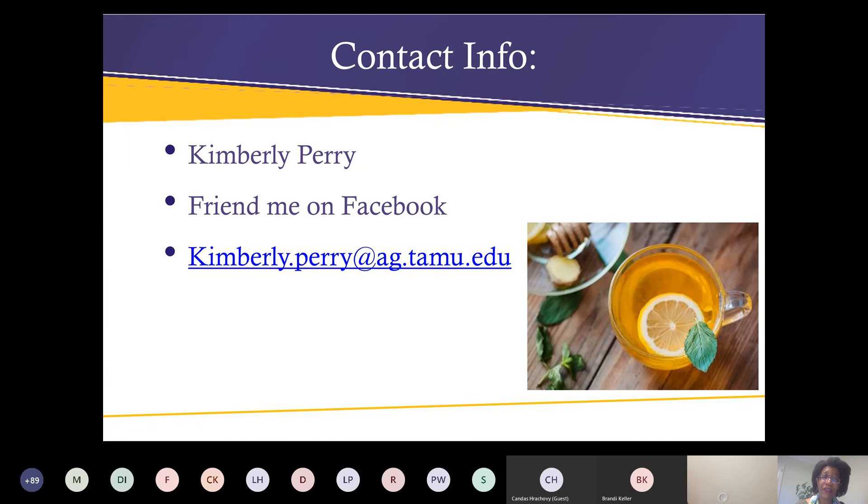If you find me on Facebook — Kim Kimberly Perry, I have on a white shirt — I will be posting a ginger recipe for my favorite ginger cookie. It takes three different types of ginger and everywhere I've taken these cookies people are always asking me for the recipe. The farmers even ask if I'll bring the cookies again. I'll share that recipe a little later this evening. If you have any questions, my email is kimberly.perry@ag.tamu.edu and you can send me a private question about herbs.